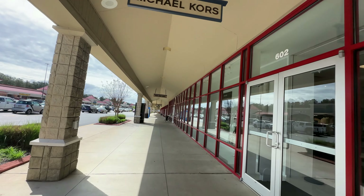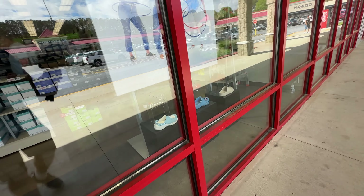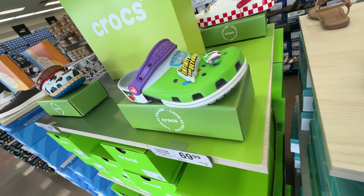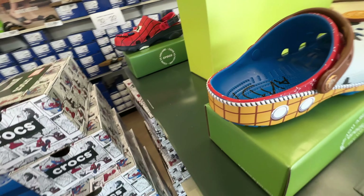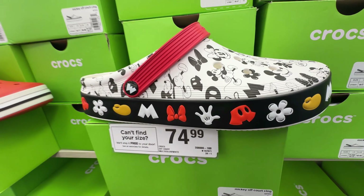To me the Tanger Mall is like an organized walking path — you can walk store to store and finish about where you started. To attract people walking by, you must have a good window display. At Rack Room Shoes you can find some of the most creative Crocs I've ever seen. Some of their designs are quite amazing, even if you're a Mickey Mouse fan.